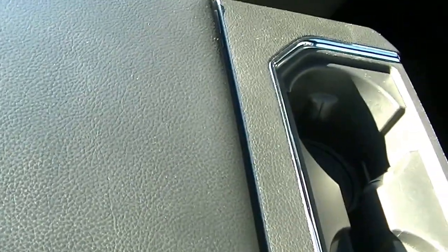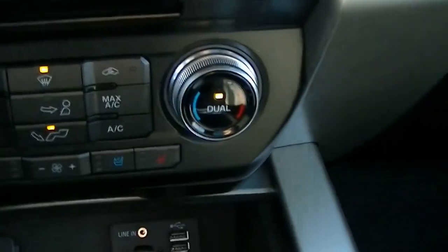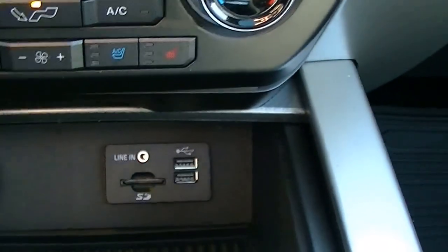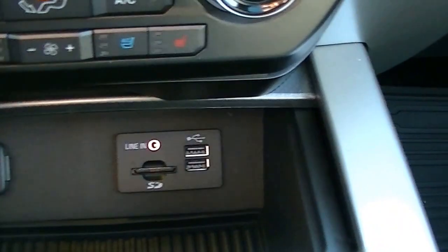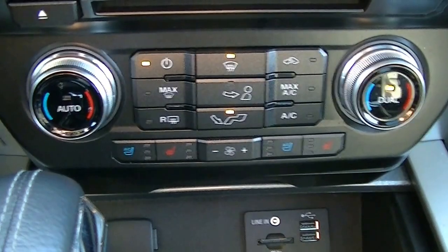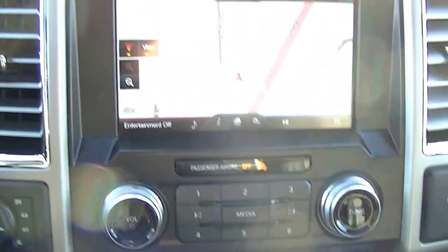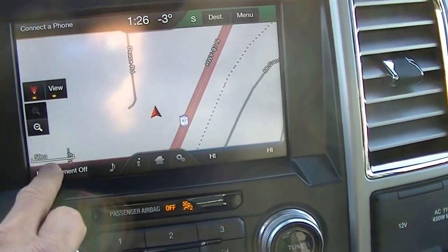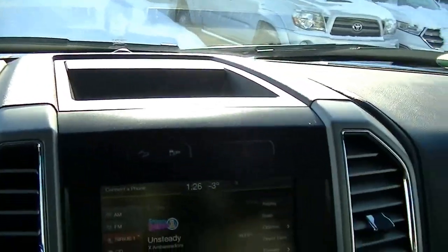Leather interior. Over here you have your SD card slot as well as USB and your line in, which is very cool. The USB for charging obviously. Also comes with ventilated and heated seats — so air conditioning seats for the summertime. CD player. All your media control is all touch screen up here as well.